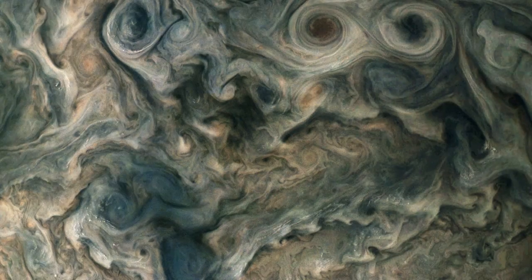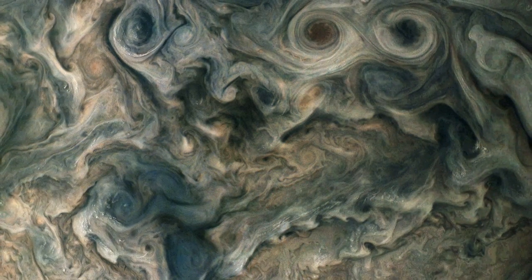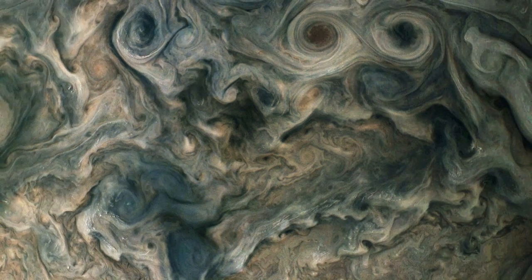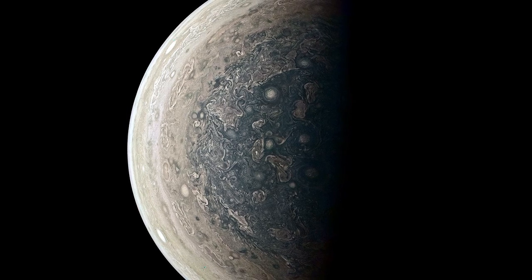Of course, Juno isn't just an expensive camera and has been performing several different scientific experiments as well, and the results have completely changed the way we understand the solar system and Jupiter.